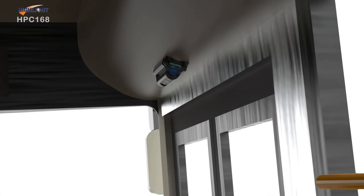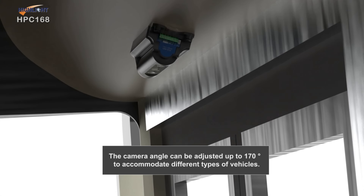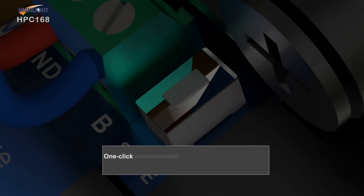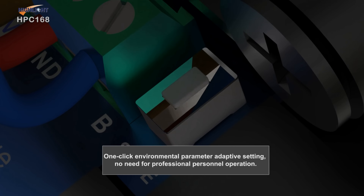The 3D cameras can easily adjust to various angles. At the same time, it is equipped with a one-click setting function, allowing even non-professional installers to complete the installation.